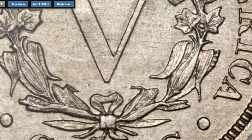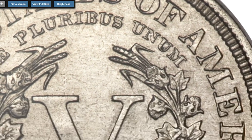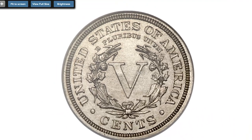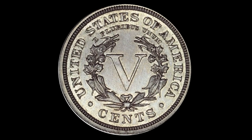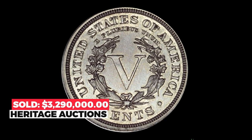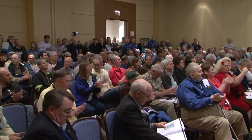Circumstantial evidence points to Brown, although it's unlikely that he actually struck the five coins himself — he was a clerk and storekeeper at the mint rather than a coiner or someone with knowledge of coin production. This extremely rare piece ended up selling for $3,290,000 in 2014 at Heritage Auctions.